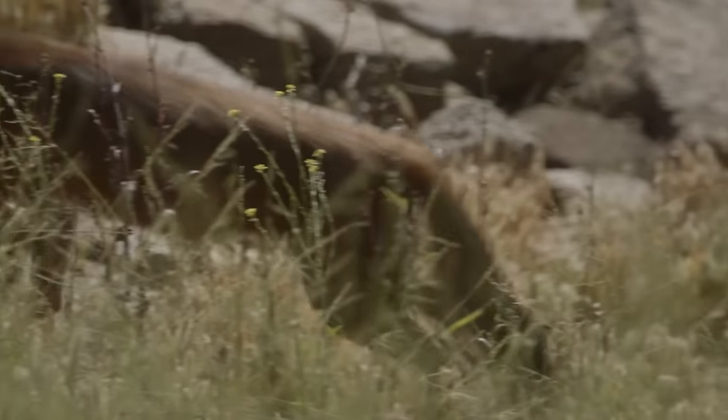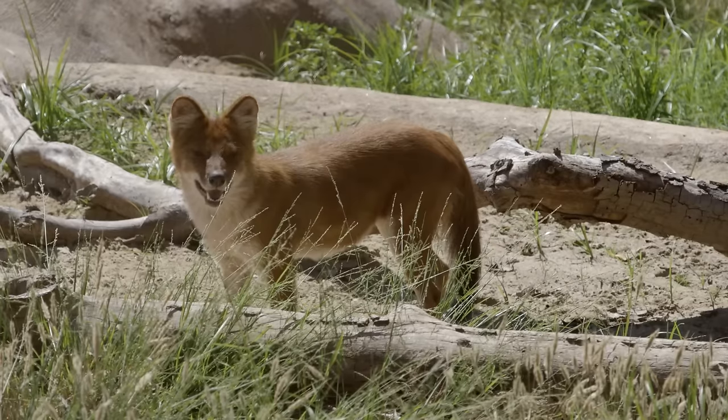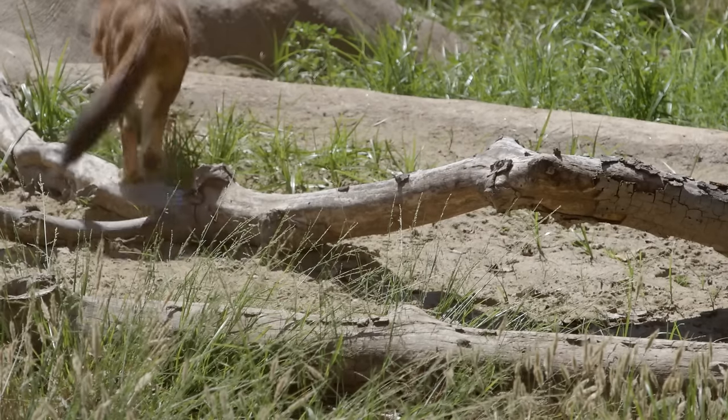Dolls are an endangered species in their wild habitat. They are hard to monitor because they do live way up in the mountains. Due to human encroachment on their habitat, they are rarely seen and are moving higher and higher up, living close to where you might see snow leopards.